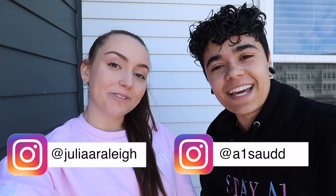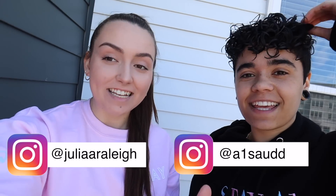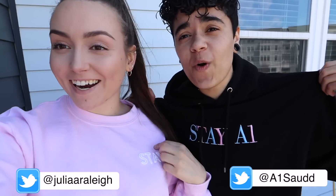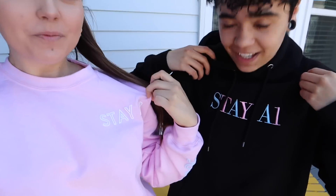Hey guys, what's up? It's Jules. It's Zod. And today we are wearing our new merch. Ooh, this is looking clean! So guys, we are coming out with new merch — we believe on May 8th. Sorry for the wind, by the way. It's just a nice day out and we wanted to be outside. But we have new merch coming out. We believe on May 8th, so we wanted to reveal it to you guys.